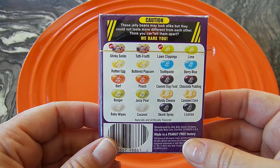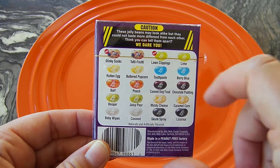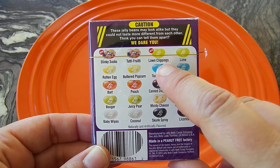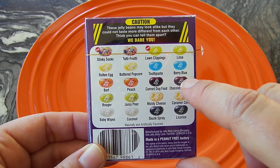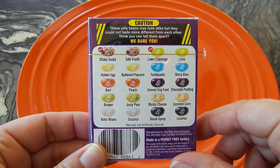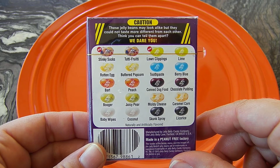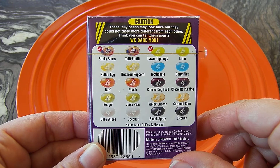Here on the back we see some of the flavors. The good flavors look like the bad flavors so you can't tell which one you're getting. There's stinky socks and it looks like tutti frutti, lawn clippings, lime, rotten eggs, buttered popcorn, toothpaste, berry blue, barf, peach, canned dog food, chocolate pudding, booger, juicy pear, moldy cheese, caramel corn, baby wipes, coconut, skunk spray, and licorice.